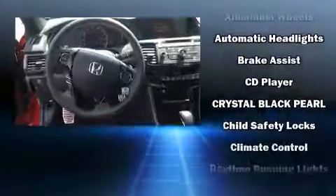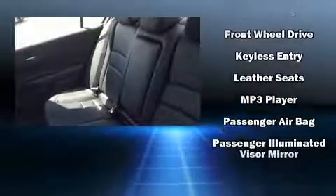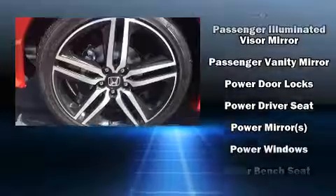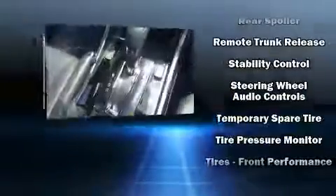Honda ensures the safety and security of its passengers with equipment such as dual front impact airbags, traction control, and four-wheel disc brakes with ABS. Electronic stability control ensures solid grip atop the road surface, no matter how challenging the driving conditions.